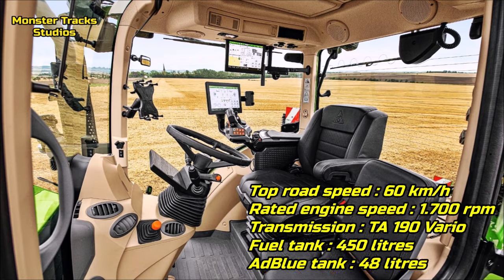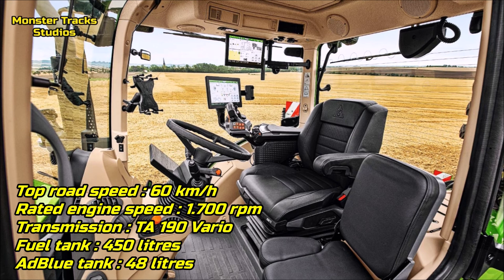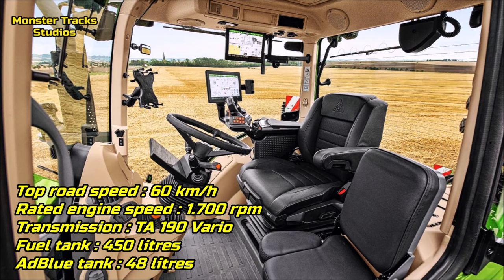Fendt from the other side is faster on road, touching 60 kilometers per hour with 1,700 RPM of rated engine speed, wearing the T190 Vario transmission and a max fuel tank capacity of 450 liters and 48 liters of AdBlue tank.